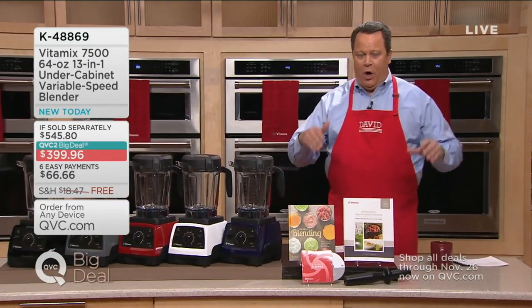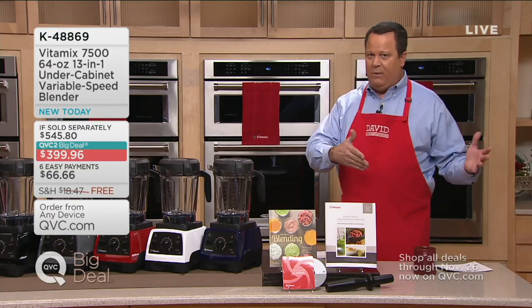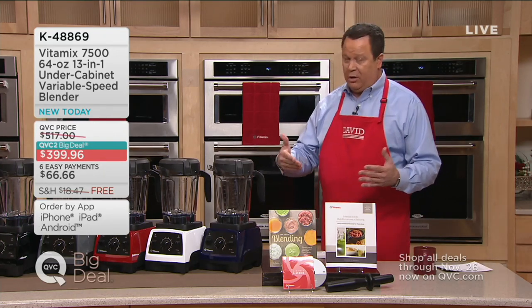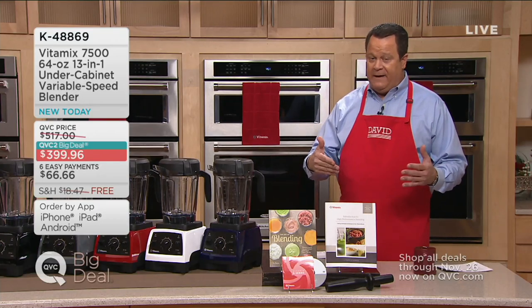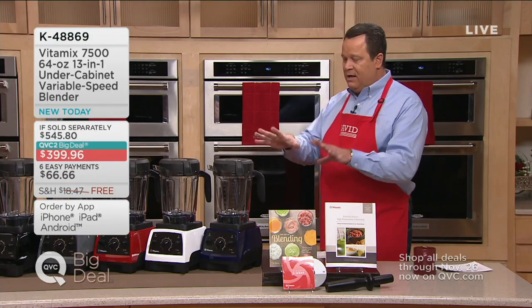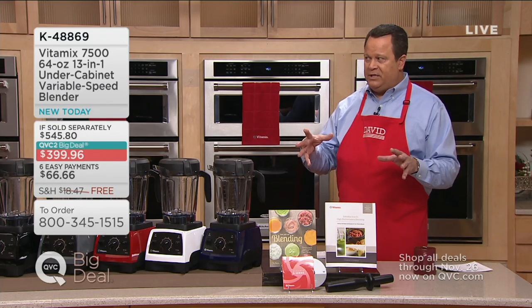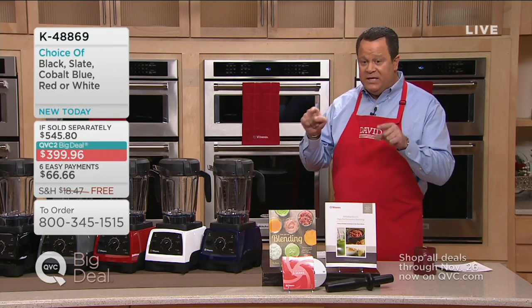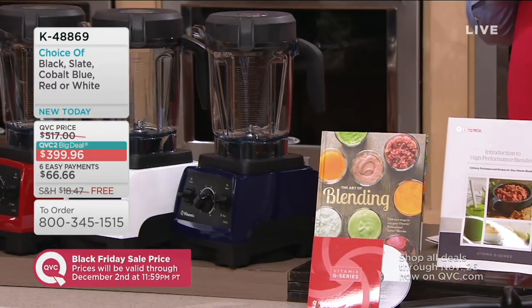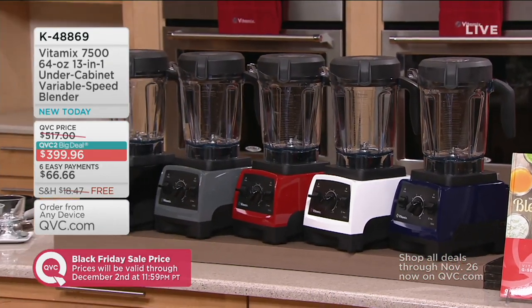We kicked this off on Wednesday night's In the Kitchen with David — we had a little sneak peek. Between what was ordered then and since 9 last night, over 1,500 of these are gone since Wednesday. Different from today's special value on main channel, we don't buy a lot of these — there's a smaller number available. If you're looking for one of the best deals on a Vitamix between now and Christmas, you're looking at it. This is an extraordinary day and an unbelievable opportunity to pick up the under-cabinet model, which means you can leave it out all the time.